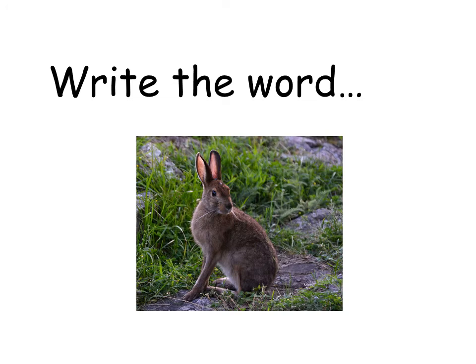This mammal looks like a rabbit. It has very long ears and long back legs for leaping. It is called a hare. Write the word 'hare'.